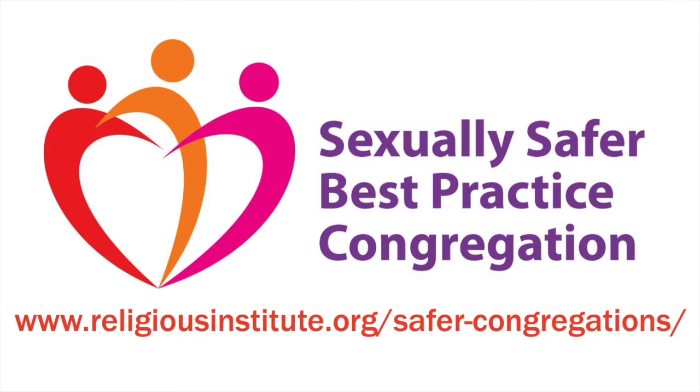We hope this roadmap has been helpful to you as your congregation starts working to become recognized as a sexually safer best practice program. We have information, templates, and background materials on our website that will be very helpful to you. Go to www.religiousinstitute.org/safer-congregations. Be sure to contact the person in your region who is the main contact for the Sexually Safer Best Practice program. We look forward to hearing from you. Thank you.